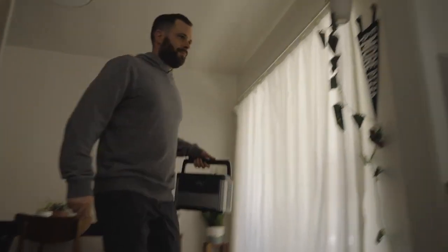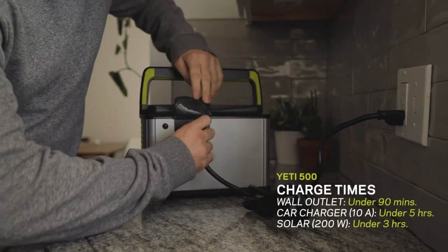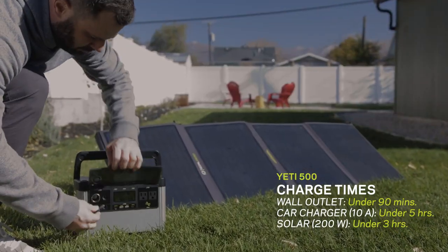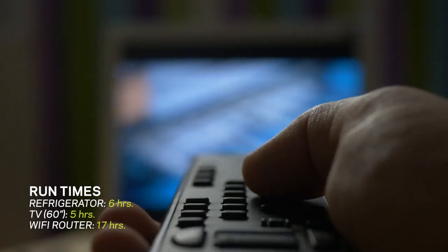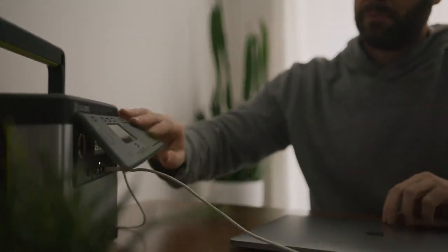The Yeti 500 comes with the same great features as the Yeti 300 but with a bit more power and capacity. Charge from the wall in under 90 minutes, the car in under 5 hours, and solar in under 3. It can run a fridge for 6 hours, a TV for 5 hours, and a Wi-Fi router for 17 hours. It also has 500 watts of power out with 1,000 watt surge abilities.